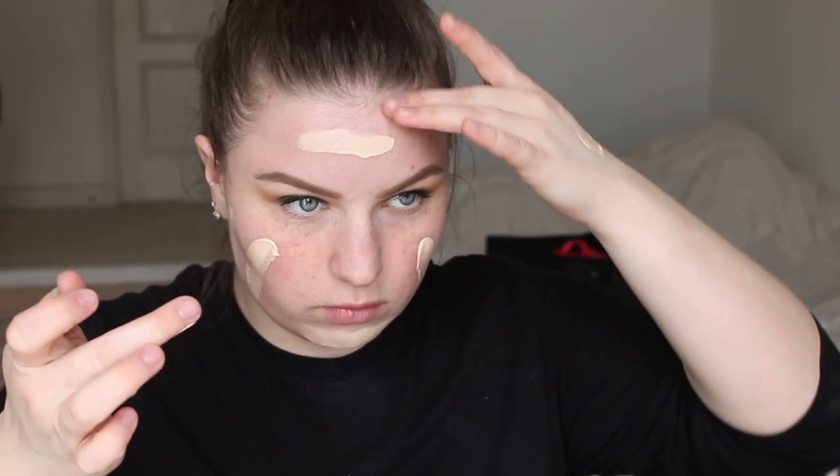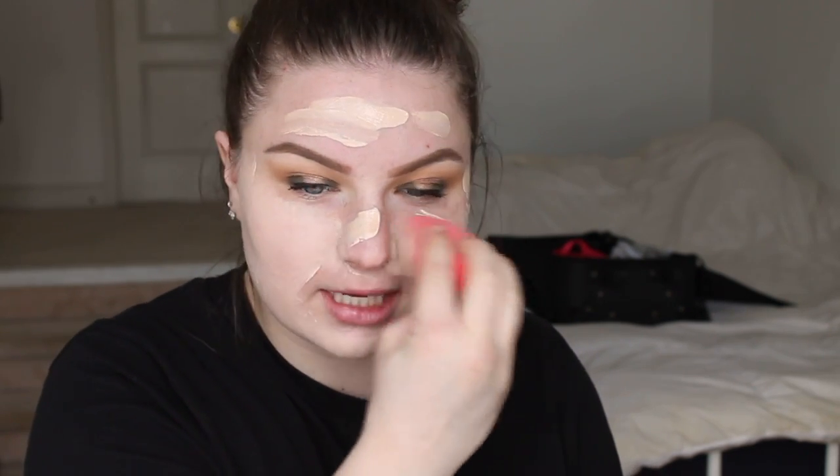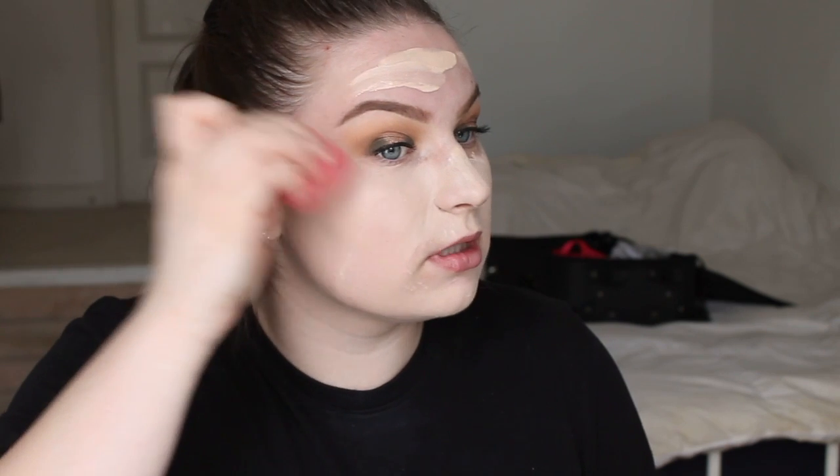I already went ahead and primed my face with my Benefit Porefessional primer. I'm going to be going in with my Maybelline Super Stay Full Coverage Foundation in shades 102 and 112 — three pumps of 102 and one pump of 112, mixing those together and distributing that all over my face, then blending that out with my Morphe Beauty Sponge. I love this one but it's so beat right now — I have to get a new one like right now.